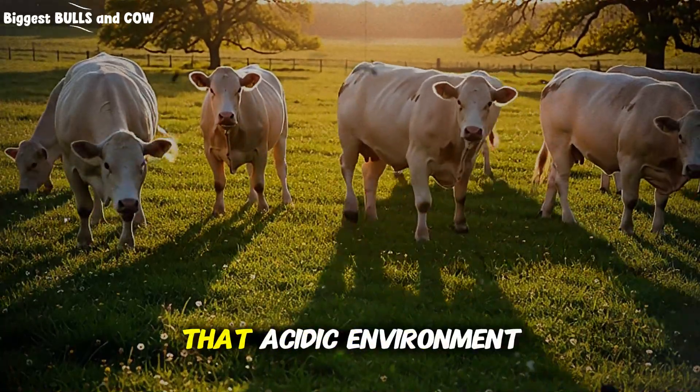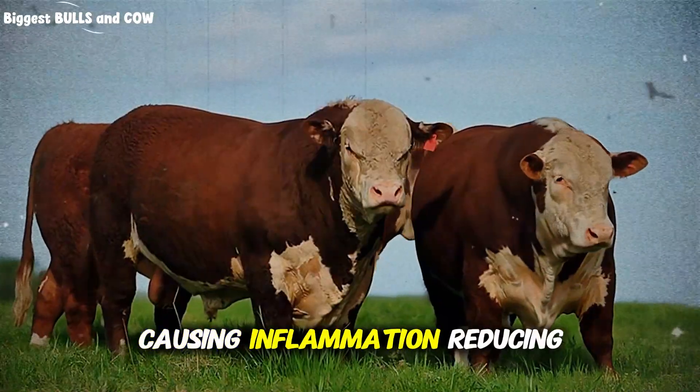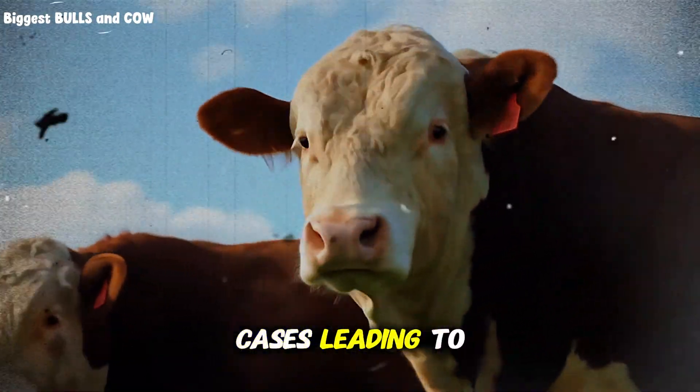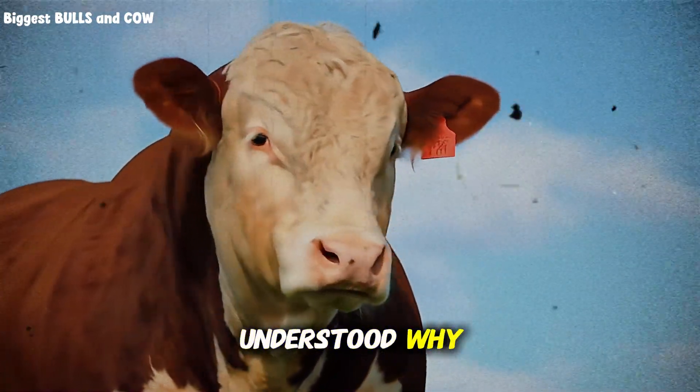It gets worse. That acidic environment damages the rumen wall itself, causing inflammation, reducing nutrient absorption, and in severe cases leading to acidosis. I've seen ranchers lose animals to this, and they never understood why.